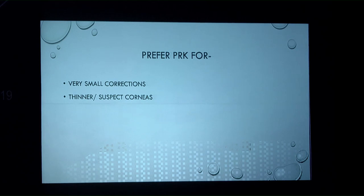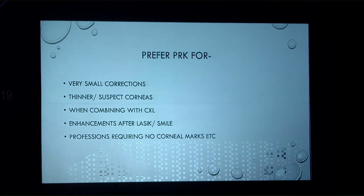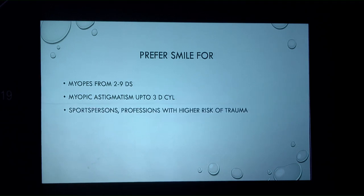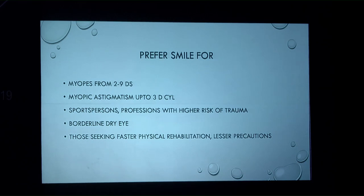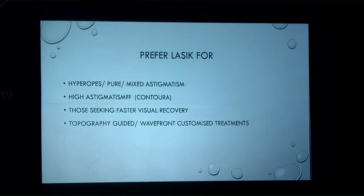Currently PRK is preferred for small corrections, thinner or suspect corneas, when combining with cross-linking, enhancements after LASIK and SMILE, and professions requiring no corneal marks. SMILE is preferred for myopes from minus 2 to minus 9 with astigmatism up to about 3 diopters, sports persons, high-trauma professions, borderline dry eye, and patients seeking faster physical rehabilitation. Femto-LASIK is preferred for hyperopes, mixed astigmatism, high astigmatism with contour treatments, and customized topo-guided or wavefront corrections.